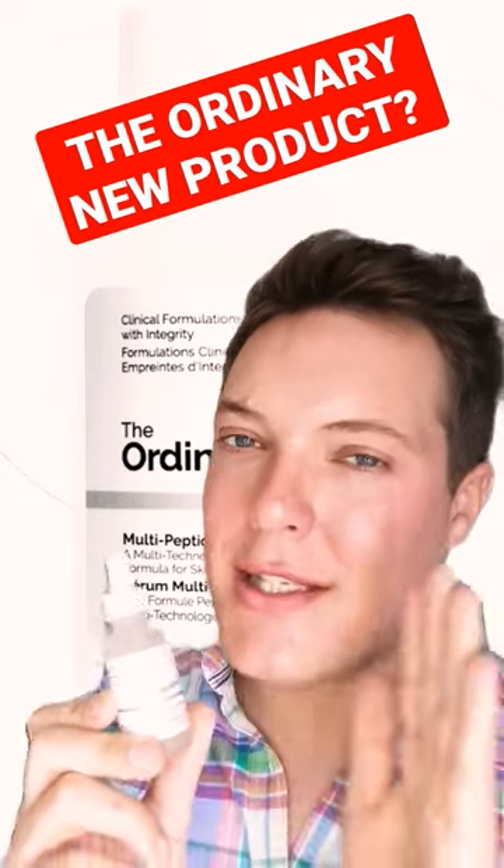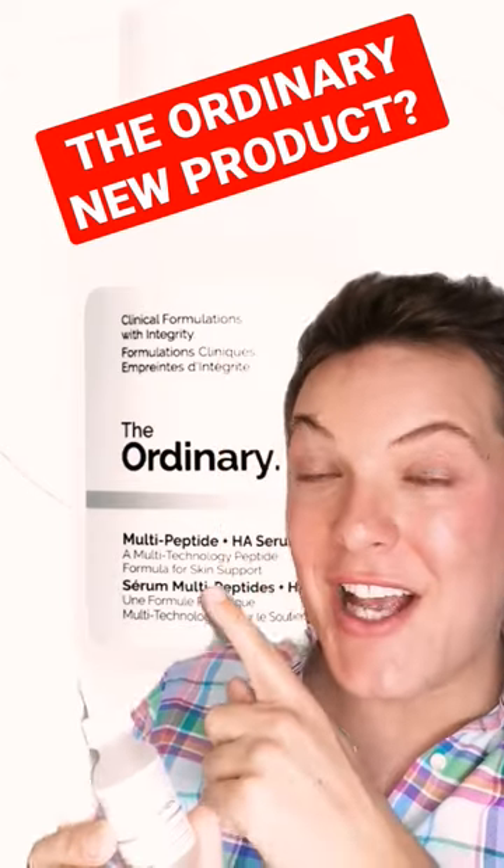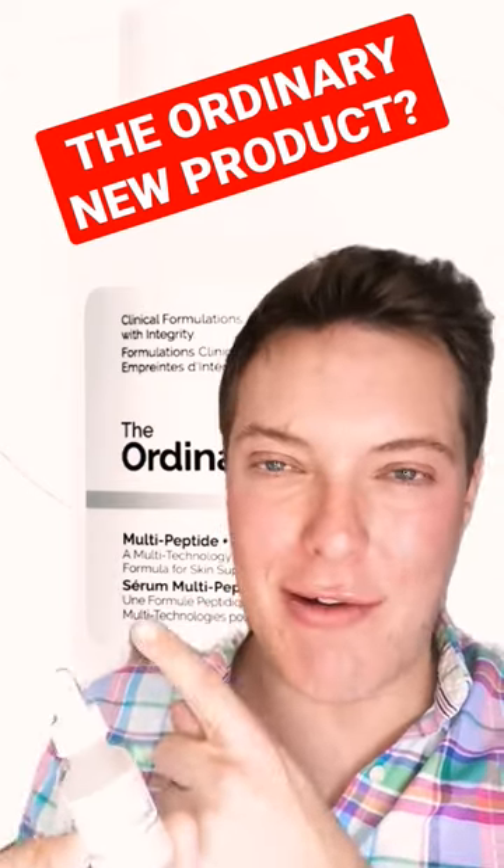Hey guys, welcome back to Mad About Skin. Today, if you check the Ordinary website, you'll notice a new product launch. It's this — the Ordinary Multi-Peptide Plus Hyaluronic Acid Serum.